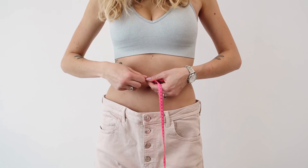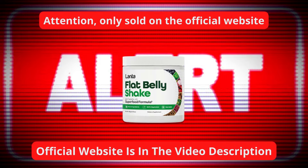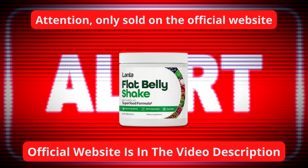It's entirely safe and FDA approved, and also certified by GMP. The creators of Flat Belly are so confident in their product that they offer a money-back guarantee. To see significant results, it's crucial to commit to the journey.